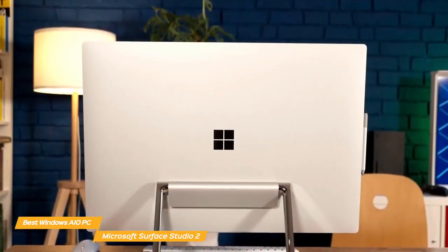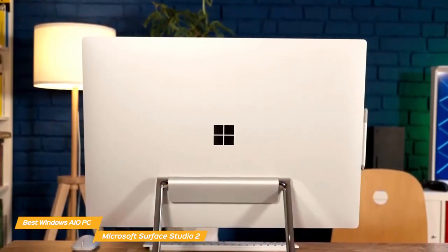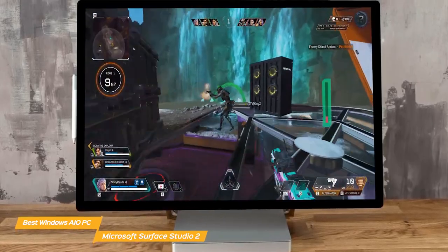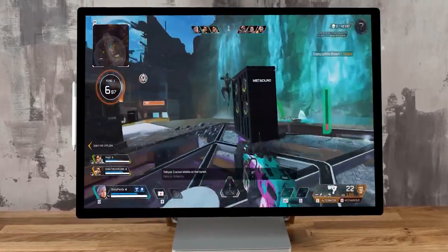The Microsoft Surface Studio 2 is the best Windows all-in-one PC because of its large and flexible visual display, its power to handle even the most demanding tasks, plus its great graphics and connectivity.